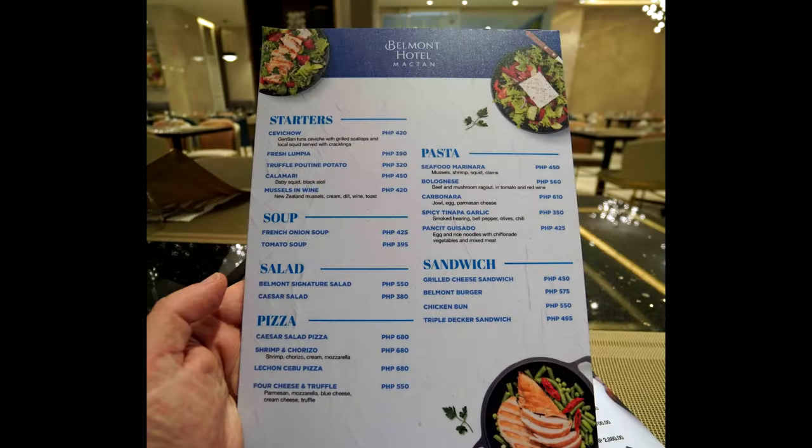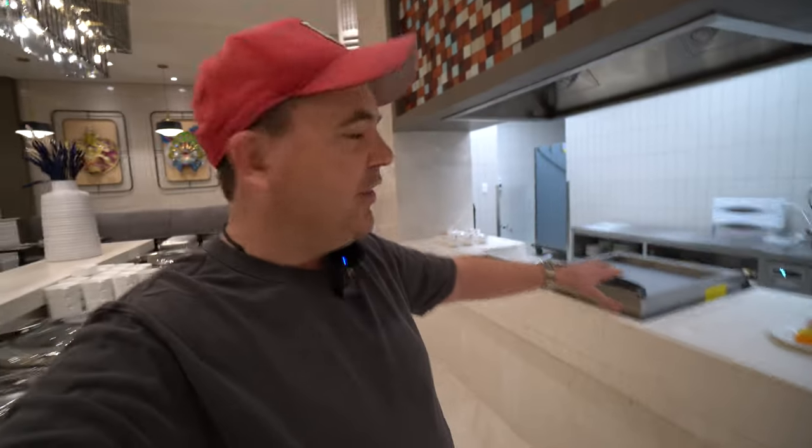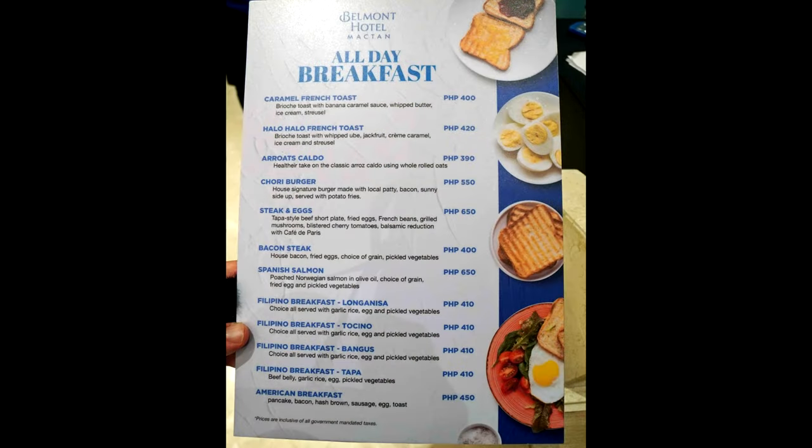They're still working on their menu to add their own signature dishes unique to the Belmont. This was the menu when I stayed — at the moment breakfast is just a set breakfast, but they do plan to have buffets. The tables are set up for that. There's also a station where the chef will cook your eggs. The set breakfast I had was not too bad.